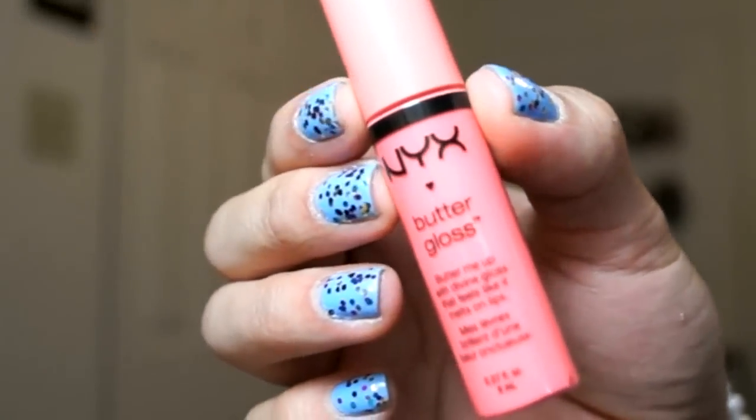The last thing I pull out is a NYX Butter Gloss. I already have one and I absolutely love it, so I'm really excited to try out another one. This one is in the shade Apple Strudel — it's definitely a shade I would absolutely wear, it is super pretty. This is actually the first NYX product I've gotten in my Ipsy bag, which is pretty cool. That is everything for my Ipsy Glam Bag — five products this month.